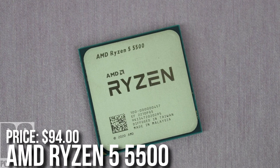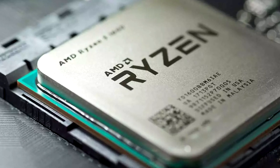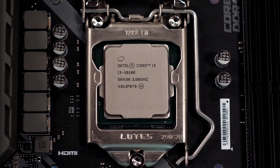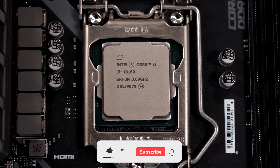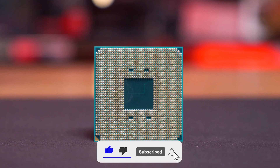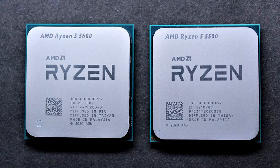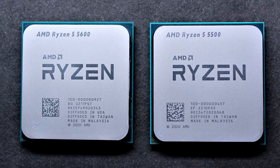For the CPU I picked the Ryzen 5 5500, currently $95. This is a 6-core 12-thread processor that will perform great at 1080p. It's really similar in performance to the i3-12100F at around $105, so you save $10 for basically the same performance and two extra cores. For just $20 more you can get the Ryzen 5 5600, which is an improvement in performance, so consider making that upgrade.